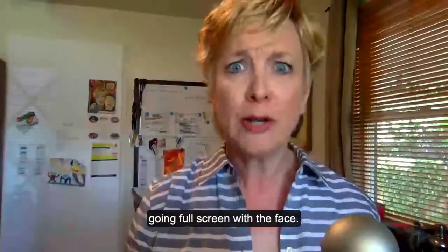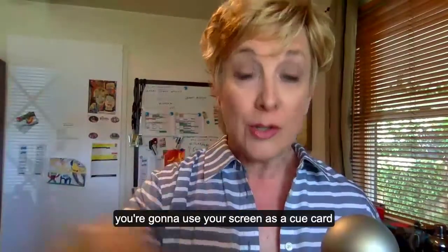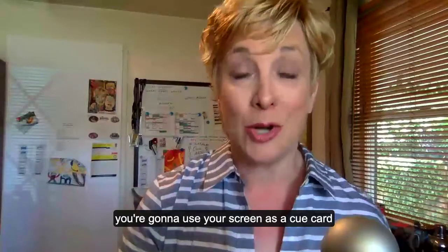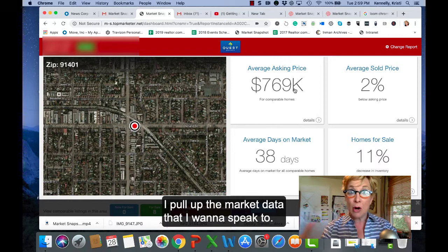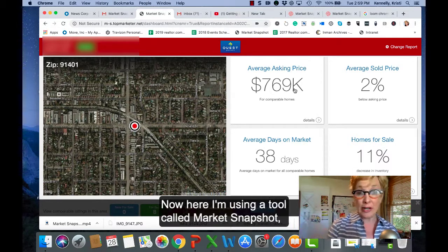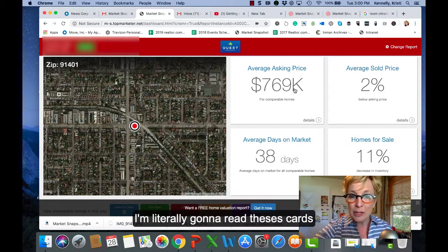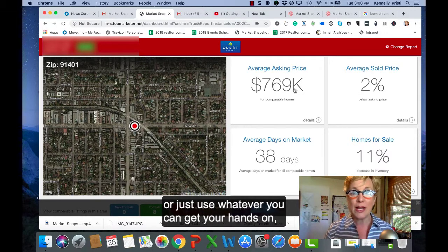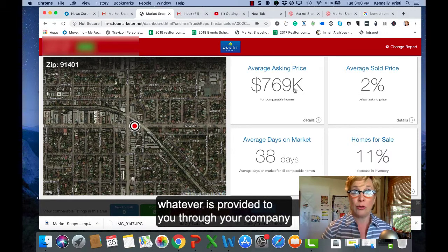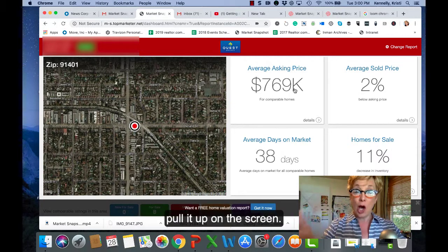Sometimes we don't feel like going full screen with the face. Best of all, though, you're going to use your screen as a cue card, so you're going to know what to say. It's really easy. I pull up the market data that I want to speak to. I'm using a tool called Market Snapshot because I love that it acts like cue cards for me. I'm literally going to read these cards that you're seeing right now, or just use whatever you can get your hands on — whatever is provided to you through your company or through your MLS — doesn't matter, pull it up on the screen.